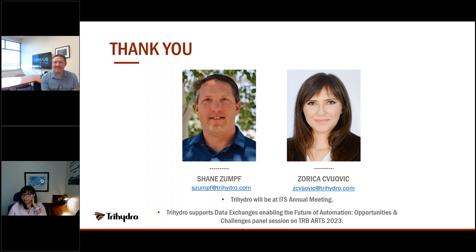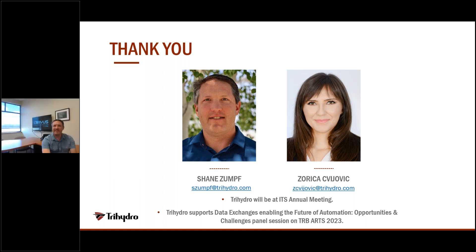That wraps up our questions. Keep in mind, if you have additional questions, please fill out our exit survey — there's an opportunity there to request one-on-one time with our experts to answer additional questions and discuss your state DOT needs. Please also be aware that a recording of today's webinar along with the PowerPoint slides will be delivered to your inbox in the near future. Thanks so much for joining us and have a great day. Thank you, everyone.